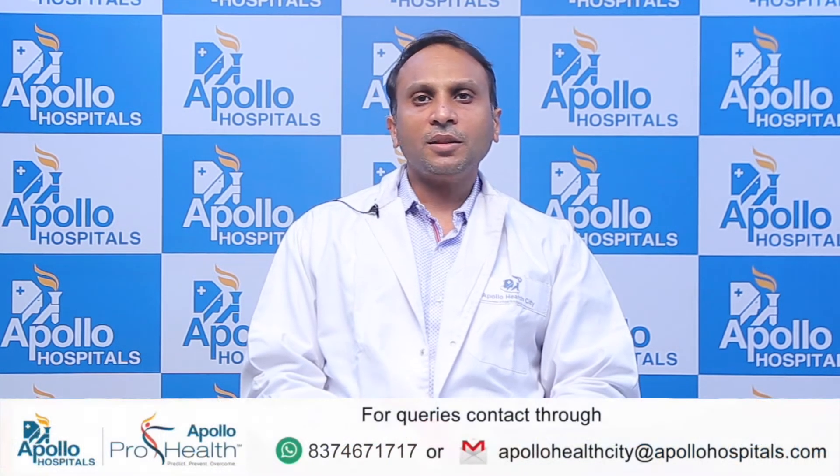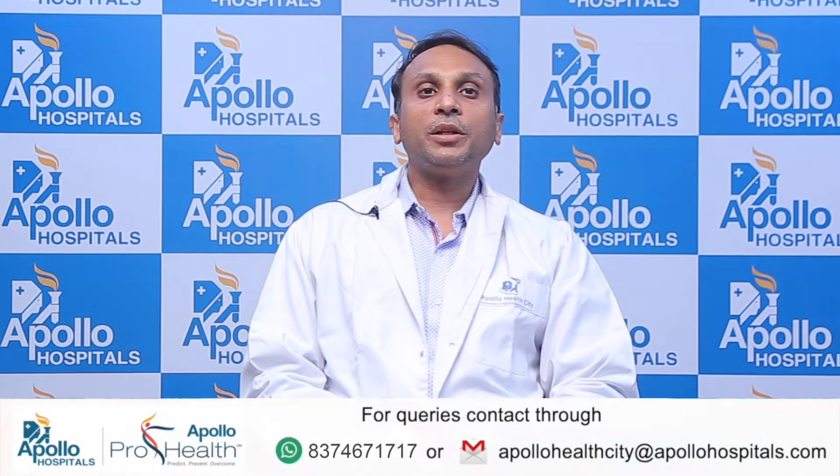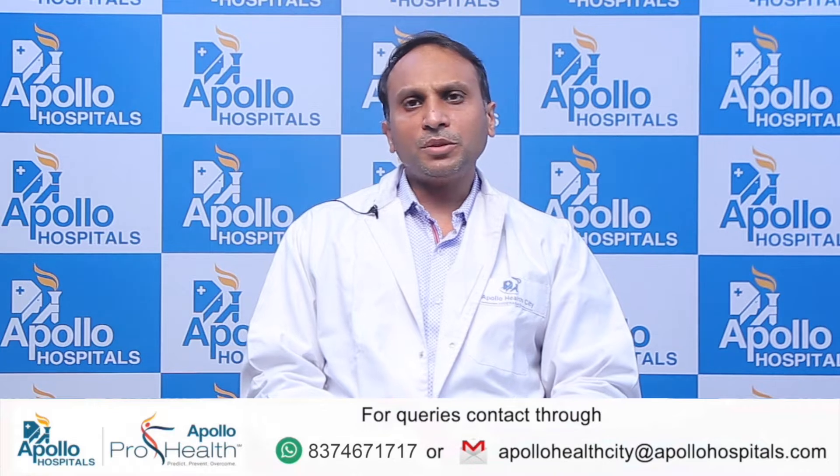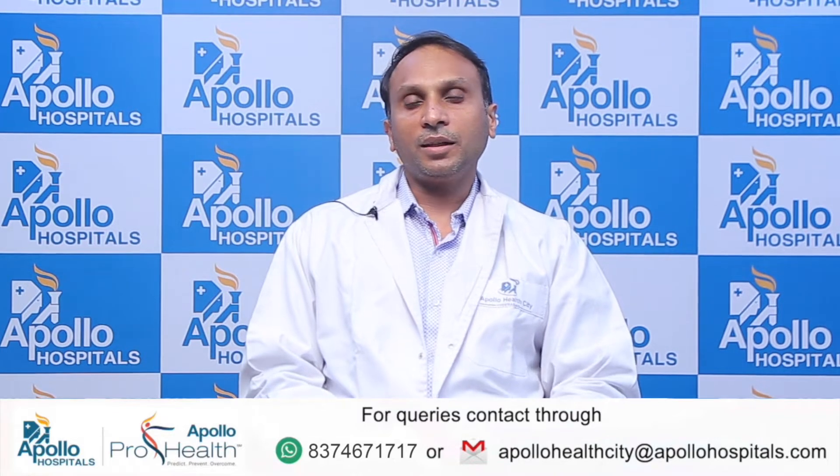Good morning, I'm Dr. Kaushal Ippli. I'm a consultant neurosurgeon at Apollo Jubilee, Hyderabad. Today I'm here to brief you about one of the new advancements in neurosurgery, which is called intraoperative MRI.